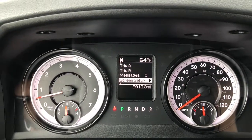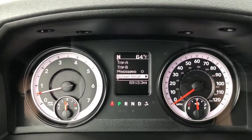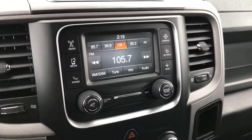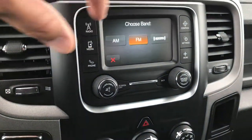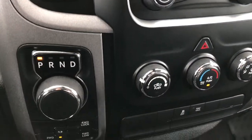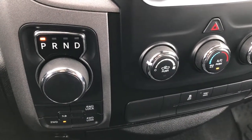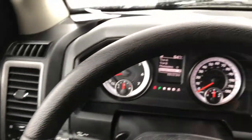Inside you can see that this truck has 6,913 miles on it. You get a compass, temperature, and mileage display. You get the 5.0 touchscreen radio with AM, FM, and Sirius XM capabilities. You get the 8-speed turn-dial transmission and the push-button four-wheel drive. This one also has Bluetooth audio controls.